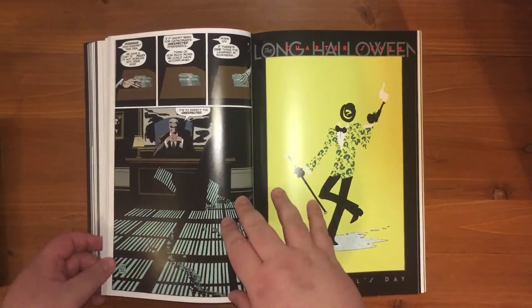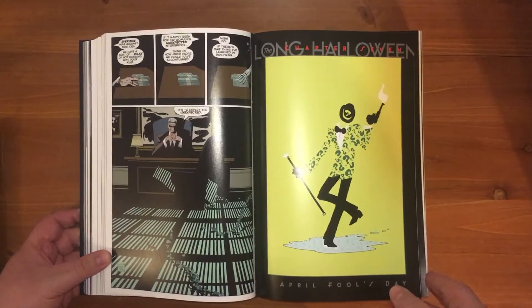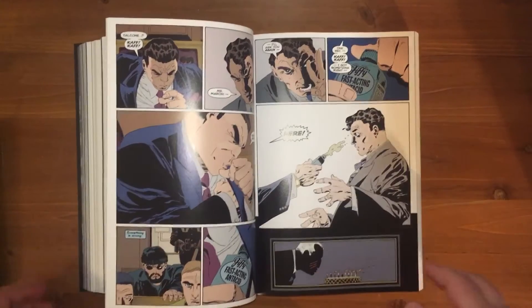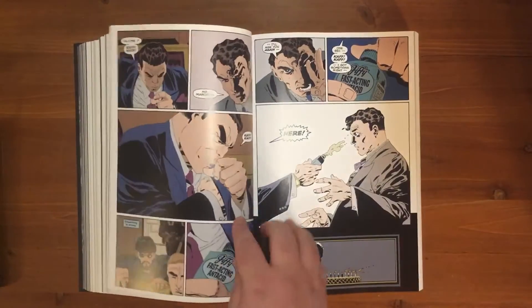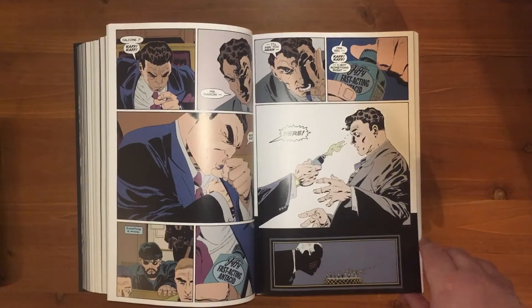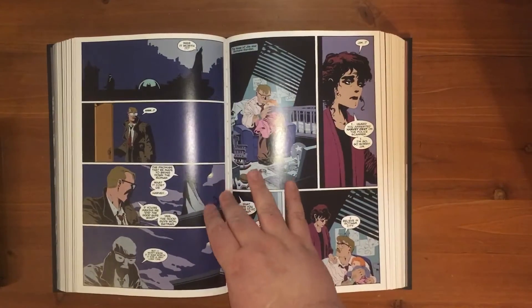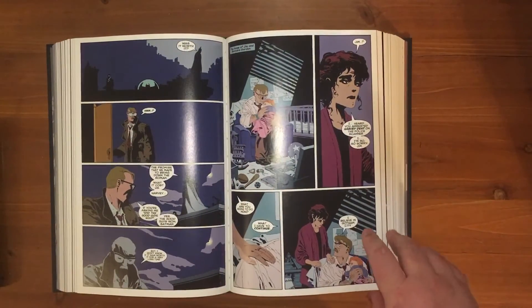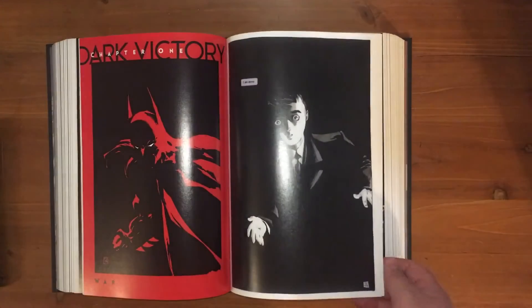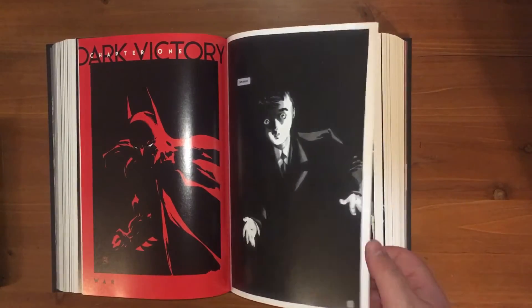It rounds off with a final bonus arc which is a Catwoman run. I think this could have done without the Catwoman stuff, especially considering how big this book already is, but I'm not sure they would have collected it anywhere else. It was okay though — I did enjoy it, didn't have a problem reading it. It wasn't bad or anything, I just don't think it was necessarily needed.